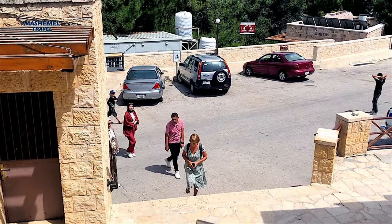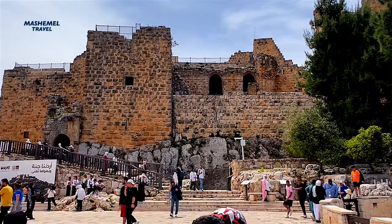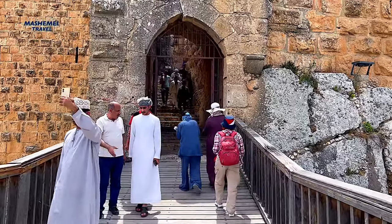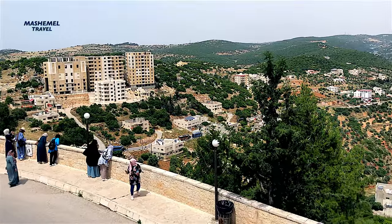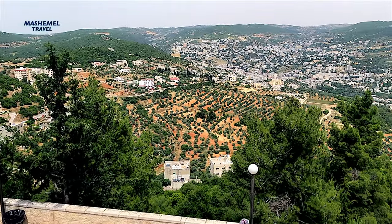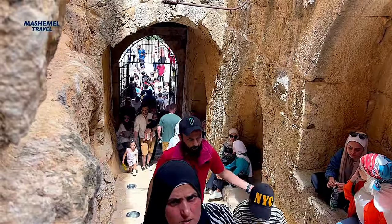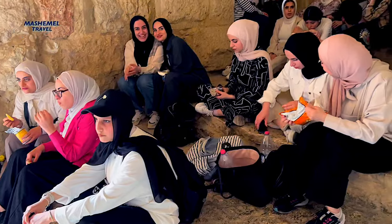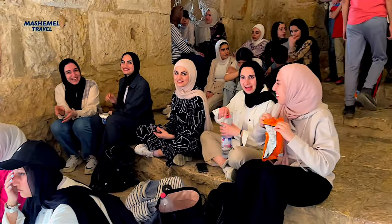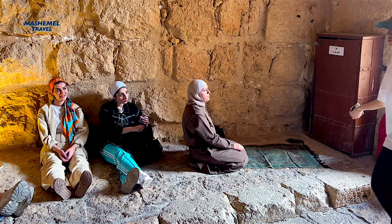Ajlun Castle is located on the site of an old monastery, traces of which were discovered during archaeological excavations. Tradition has it that the name Ajlun goes back to a Byzantine-period monk who lived in the area. The castle protected the people from the Crusaders, who were camped on the other side of the Jordan Valley with several Bedouin camps.